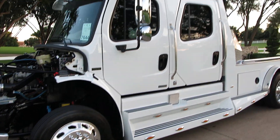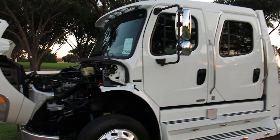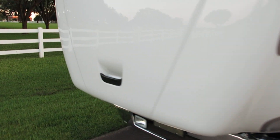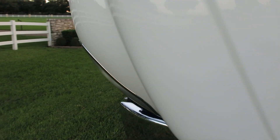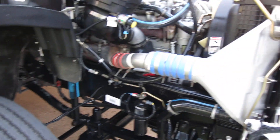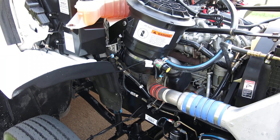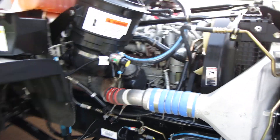The advantage of an '07 — some of you may realize that was the pre-emissions years — so there's no DEF fluid that has to be added, no diesel particulate filters, no regenerations. It's like the last year we could run it down the road emissions free.